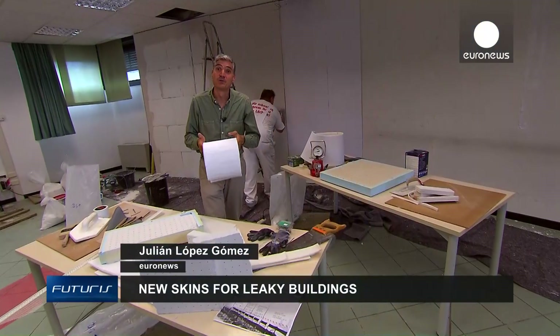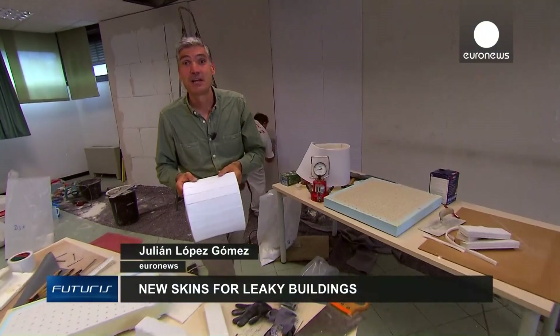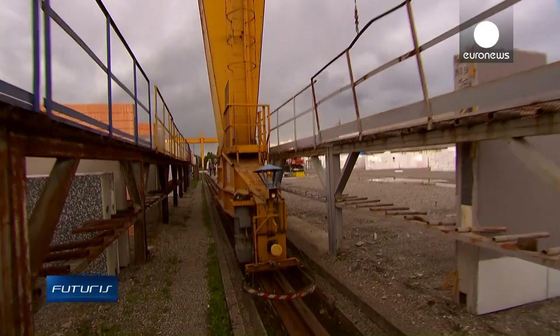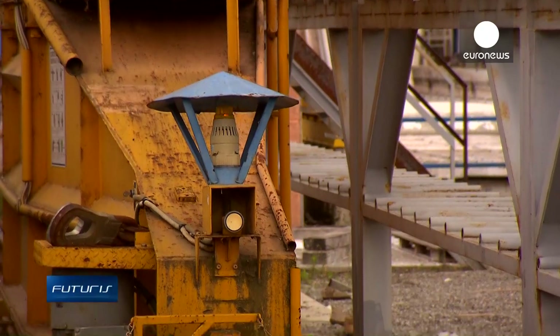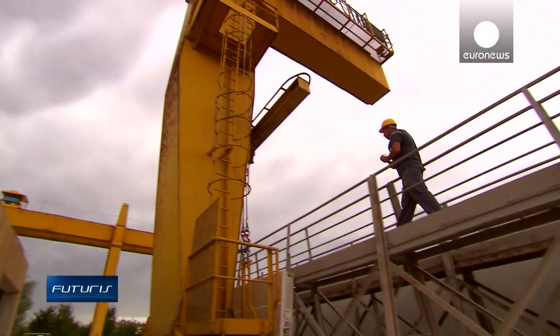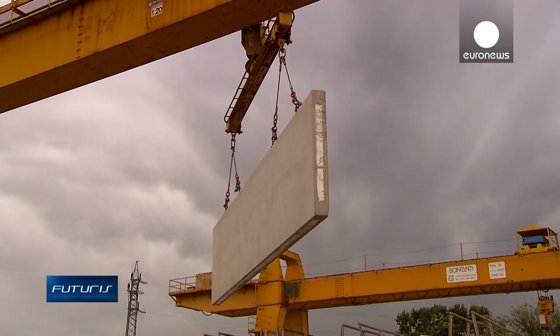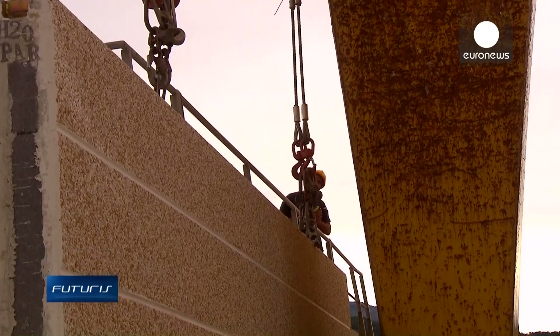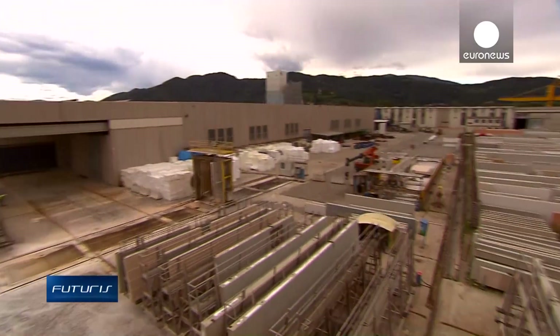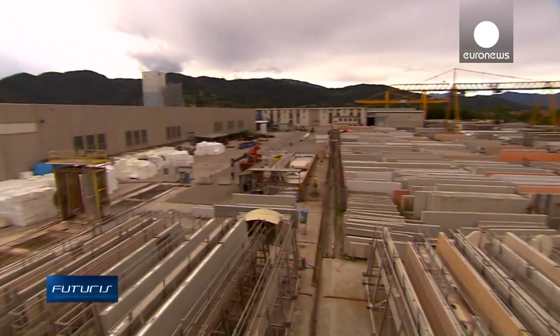So how will these insulation materials eventually come onto the market? This company makes prefabricated kits for retrofitting exterior façades. Insulation materials developed by researchers will be included in some of these kits, which can be customised. The market is ready for these solutions, provided they come at a competitive price, the company believes.